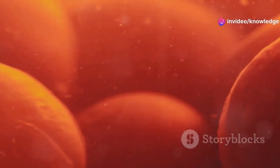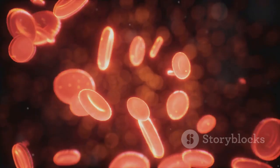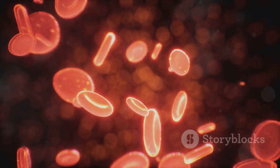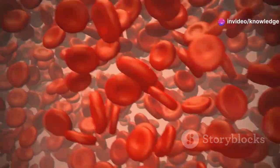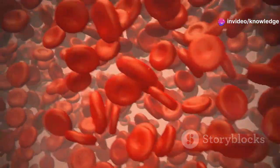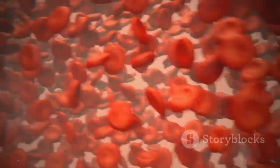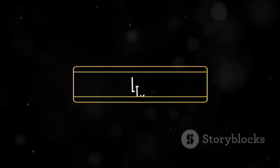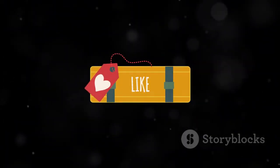There you have it — the different types of blood cells in the human body, each with a specific and crucial role. Red blood cells transport oxygen, white blood cells defend us against infections, and platelets ensure that we don't bleed excessively when injured. Together, these cells form the foundation of a healthy, functioning circulatory system. Thank you for watching. Don't forget to like and subscribe for more insightful videos on the wonders of the human body.